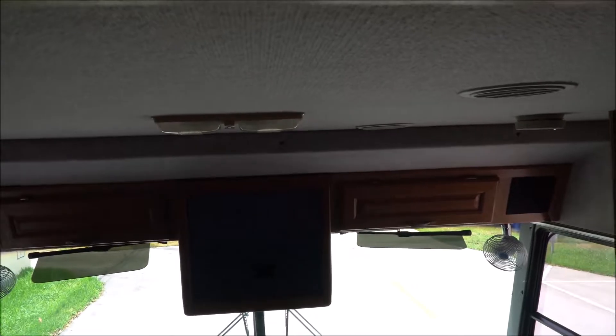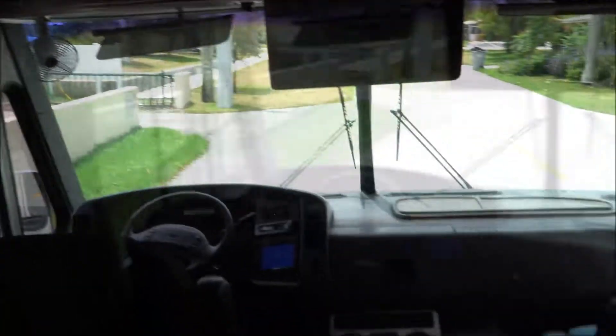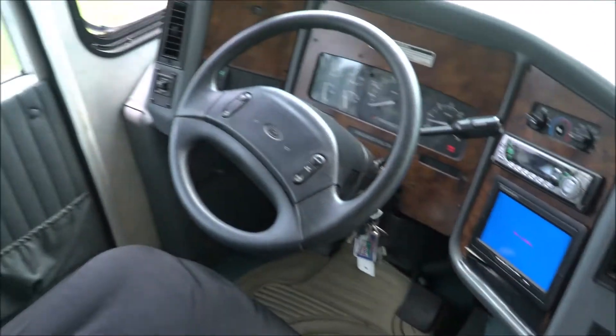I'll go back inside and turn on the AC. Although you won't be able to feel what the AC feels like on camera, all I can tell you is that it's freaking cold. Maybe you'll be able to hear it. Very cold — I love it. And here's the area where you drive.